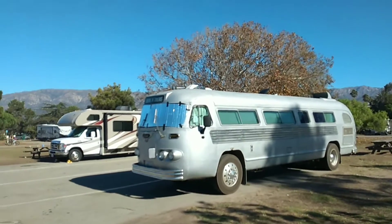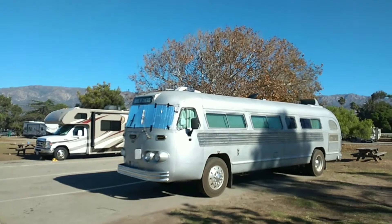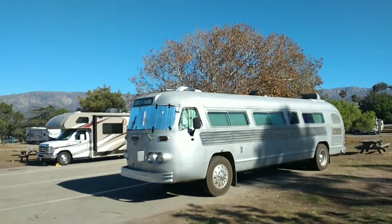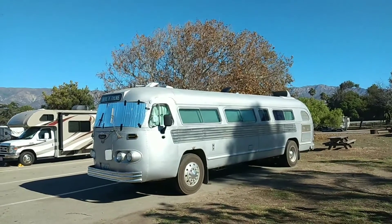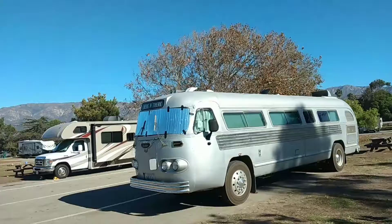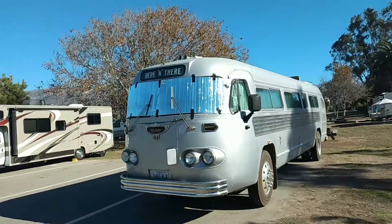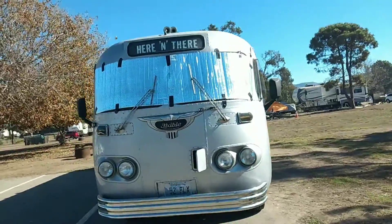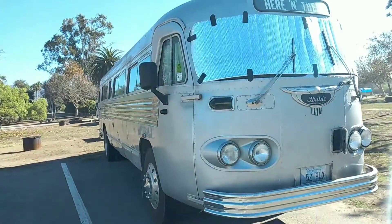I just saw this today at the Carpinteria State Beach campground. I think it's October 28th or something like that, 2021. And a Flxible bus. It's just 52, so that's probably the year. But it sure is nice, nice looking bus.